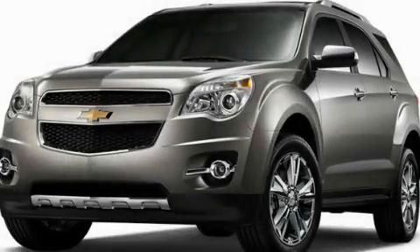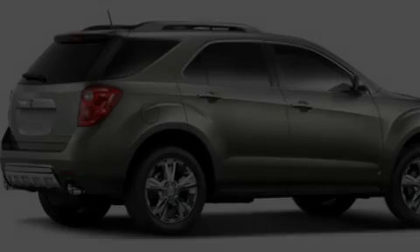This is a brand new 2011 Chevrolet Equinox. Plenty of space for what you need.